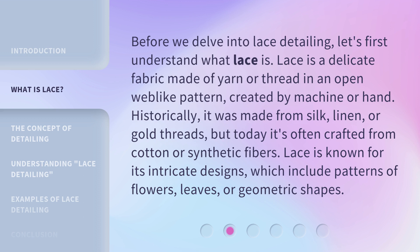Today lace is often crafted from cotton or synthetic fibers. Lace is known for its intricate designs, which include patterns of flowers, leaves, or geometric shapes.